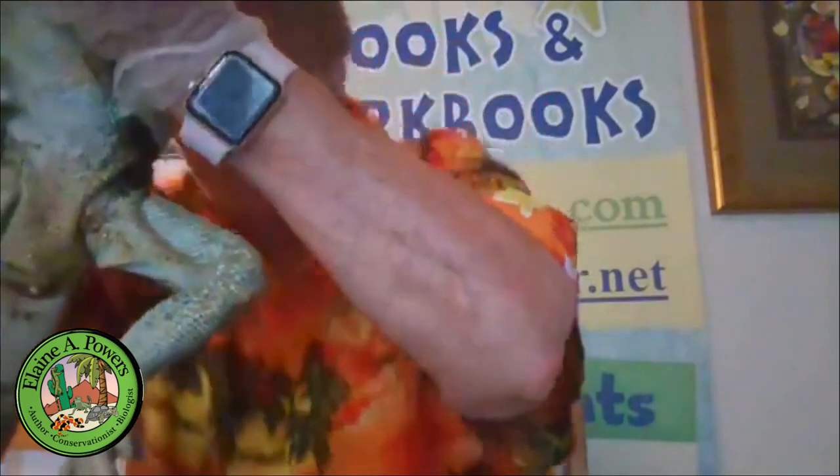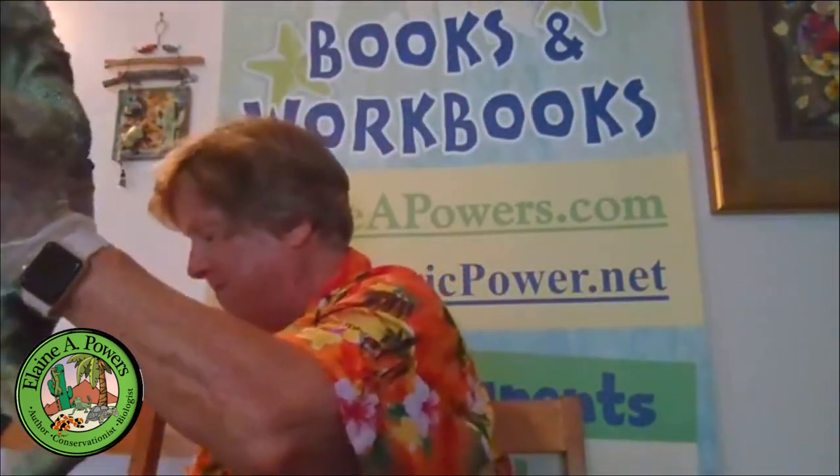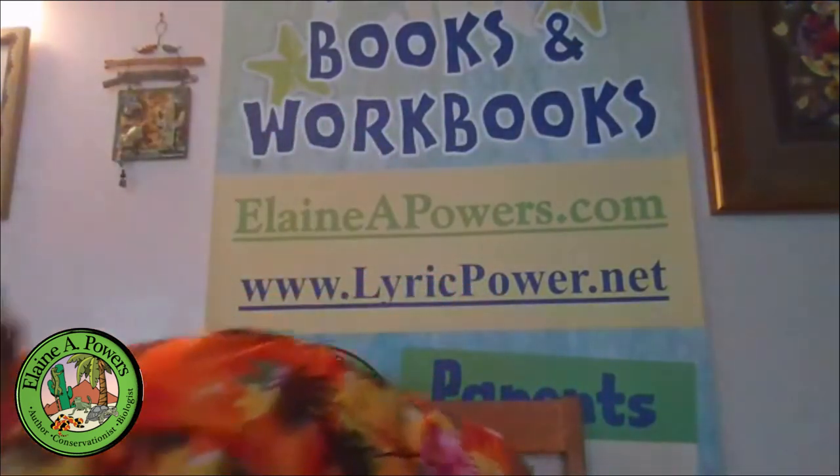Now you've actually seen the defecating process of a green iguana — a little more up close and personal than perhaps you ever desired. Even though he has lots of water in his urine and his feces are nicely formed, there were some hard chunks, so he'll probably need to soak a bit more this coming week. I hope I've satisfied some of your questions and curiosity about scat, poop, and feces.